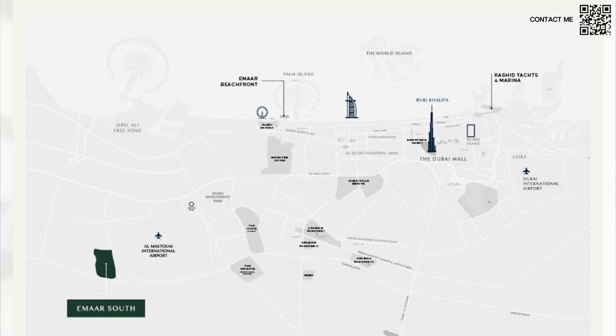Emaar South is basically right opposite Sheikh Maktoum Airport and Expo City Dubai. There are a lot of projects coming in that area because of the announcement of the new airport, and the Dubai government wants expansion to move to the south side now because the other areas are pretty filled.